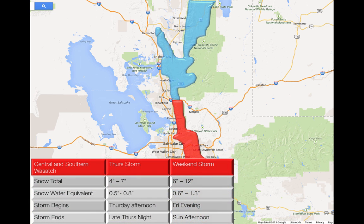Looking at the central and southern Wasatch: four to seven inches of snow on the earlier part on Thursday, with water of 0.5 to 0.8 inches, starting Thursday afternoon. The second part starts Friday evening through Sunday afternoon with six to twelve inches of snow and 0.6 to 1.3 inches of water. So we're looking at about 18 inches of snow at the most favored locations, with water content just over two inches.